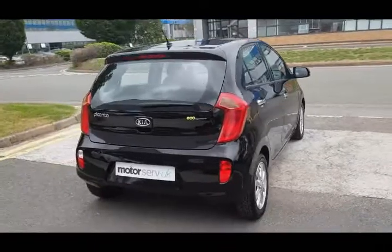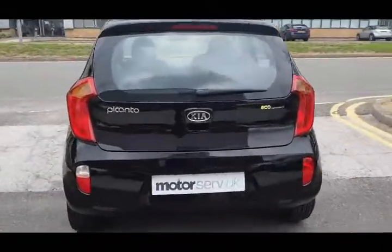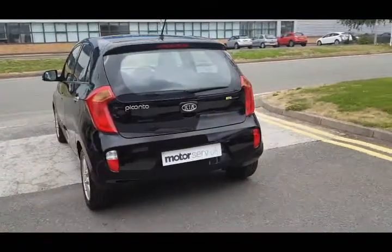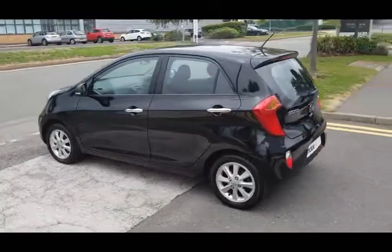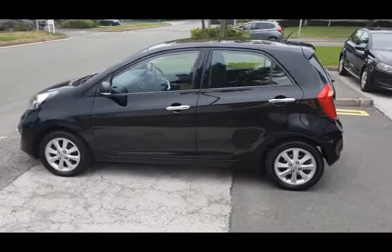Great first car or little city run around. It's been fully inspected at our workshop. Decent boot space for a little car, and the rear seats fold down to increase that. Full service history, really well maintained. Comes with both keys and all the book packs.